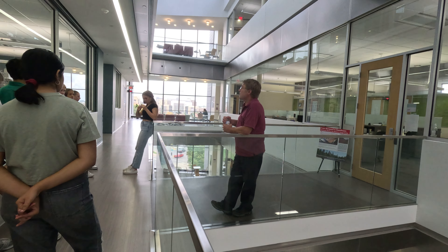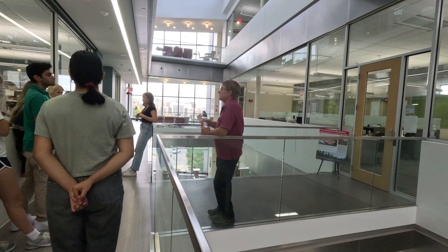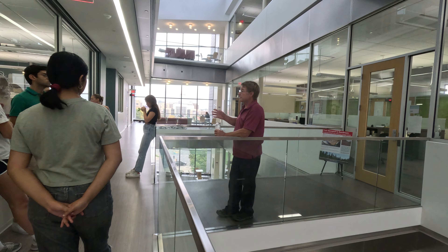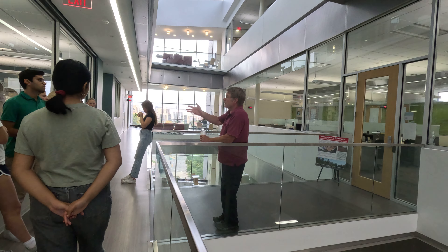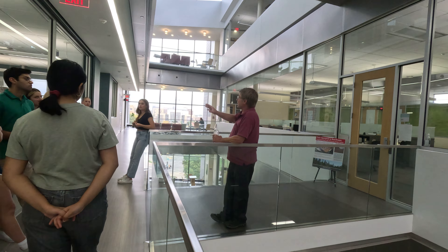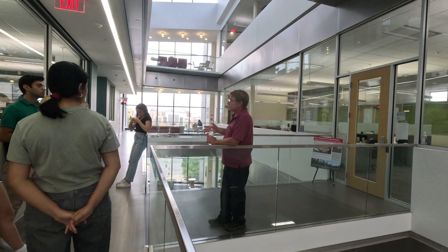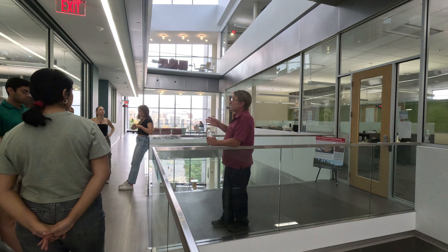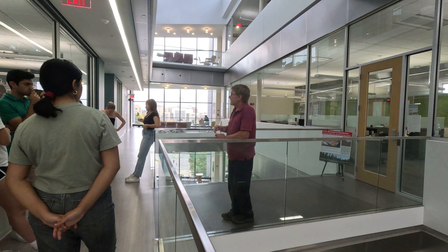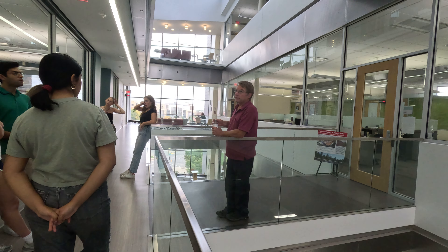In these labs we have a lot of minus-20 and minus-80 freezers for storing samples. Because of their cold temperatures, they give off a lot of heat. Rather than have them spread throughout the lab heating up all the space, we have what I call freezer farms — one large room on each of the lab floors where all the minus-20s and minus-80s are stored together. There's an actual cooling device in there to help remove some of that heat, so we're only cooling that one particular space rather than the entire lab.